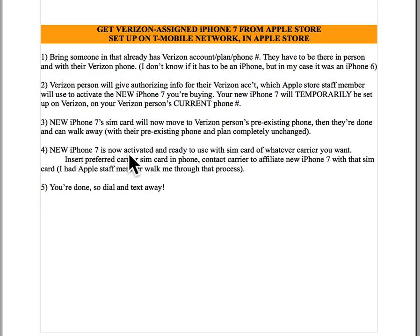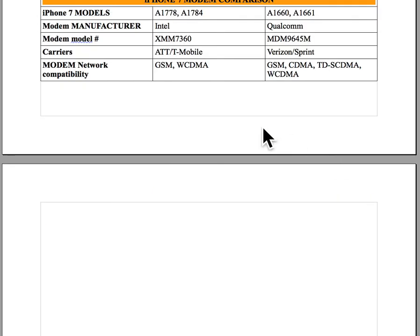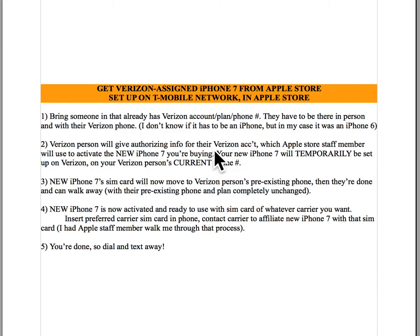My new iPhone was now activated, turned on, operating, and ready to use whatever SIM card of whatever carrier I wanted. I wanted my T-Mobile carrier because of the better plan for me. So we put my T-Mobile SIM card into the new iPhone 7, then contacted T-Mobile to affiliate the new iPhone 7 with the T-Mobile SIM card. It wasn't anything real complicated, but I'm glad the Apple Store staff member was there to walk me through the process because there was a small hiccup they knew how to fix. And that was it — my phone was done, and I could dial, text, get online, and operate it as a phone.